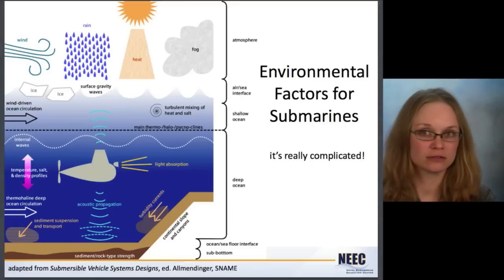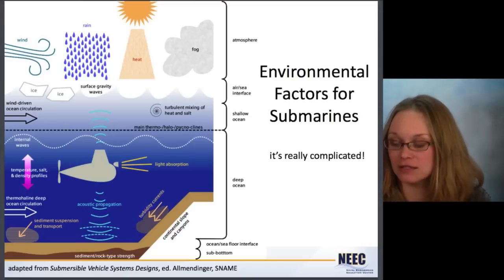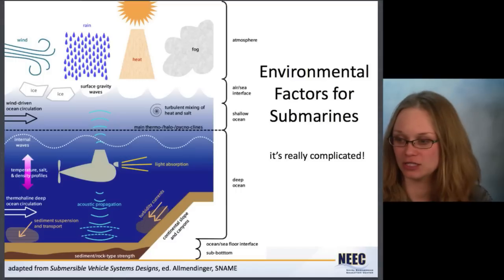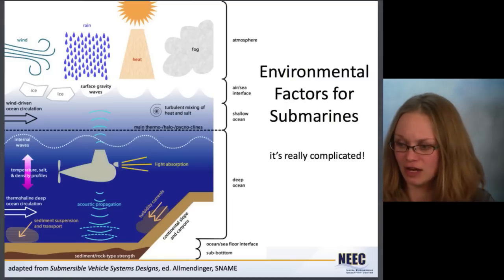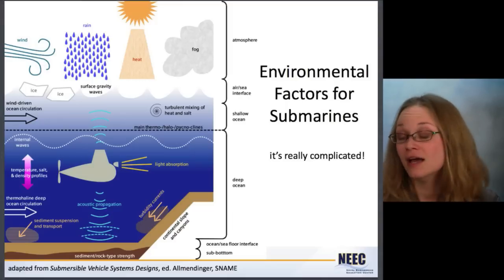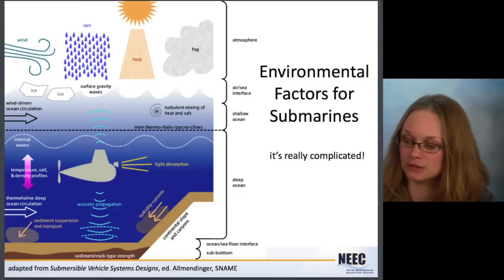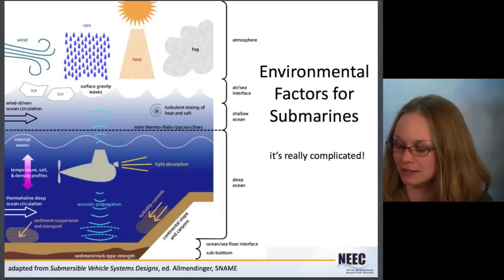Here's a bunch of environmental factors for submarines — this is really complicated. You've got to deal with all of this stuff: wind-driven circulation, internal waves, changing density. And if you get down really deep, you've got sediment to deal with. Communication is very difficult — on a ship you just stick a GPS compass on it and it knows where it is, but that doesn't work underwater, so you've got to use acoustics and lots of specialized equipment. So let's dive into this a little bit.